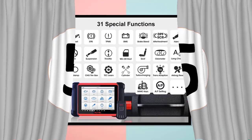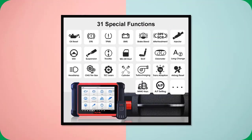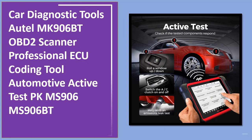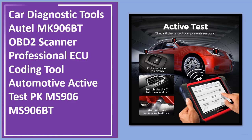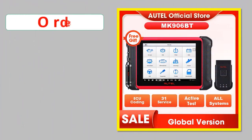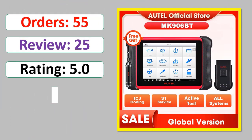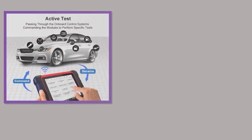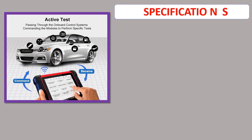Number 5: Autel MK906BT OBD2 Scanner Professional ECU Coding Tool, Automotive Active Test. Orders, Review, Rating, Percent Off, Available in Stock. Specifications.